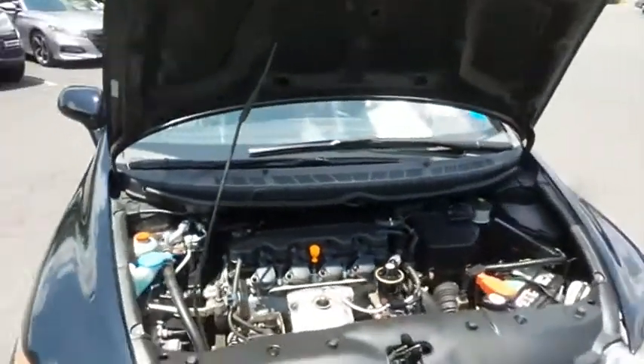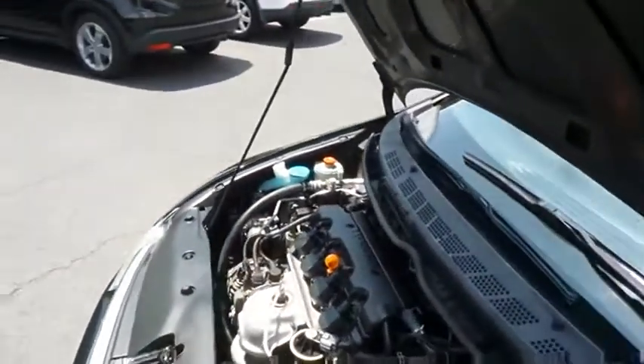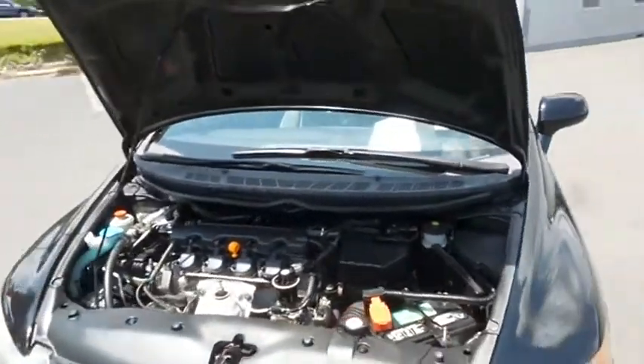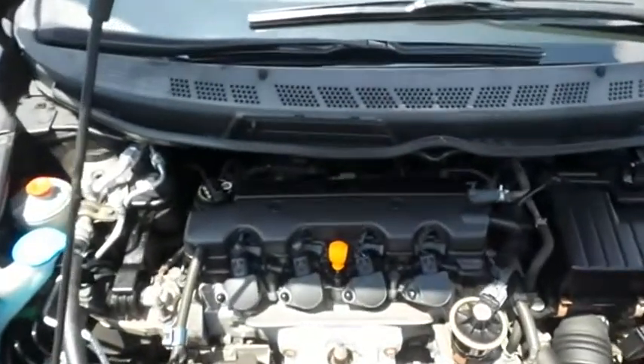The Honda 16-valve, single overhead cam, 1.8 liter IVTEC four-cylinder engine is spirited and fun to drive, with legendary Honda reliability, and it gets an outstanding 36 miles per gallon on the highway.